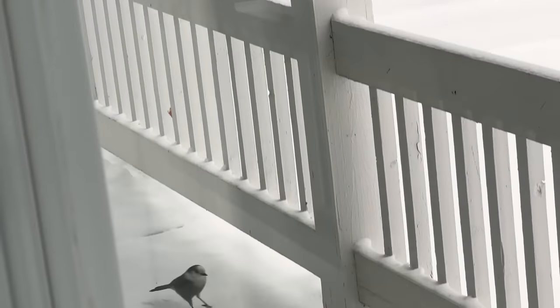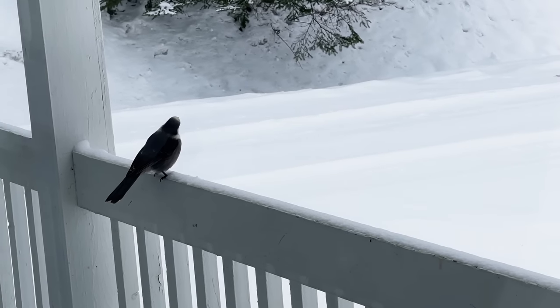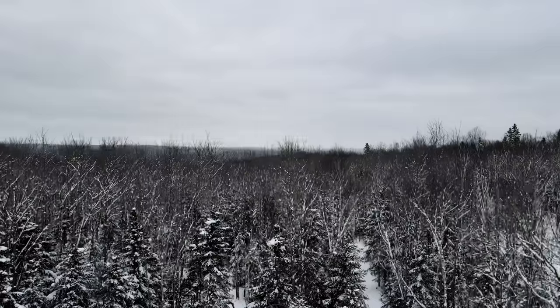We also have a pair of Canada Jays that visit the feeders. One of the first things I need to do is set up more of these around the property to see what other species are living here.